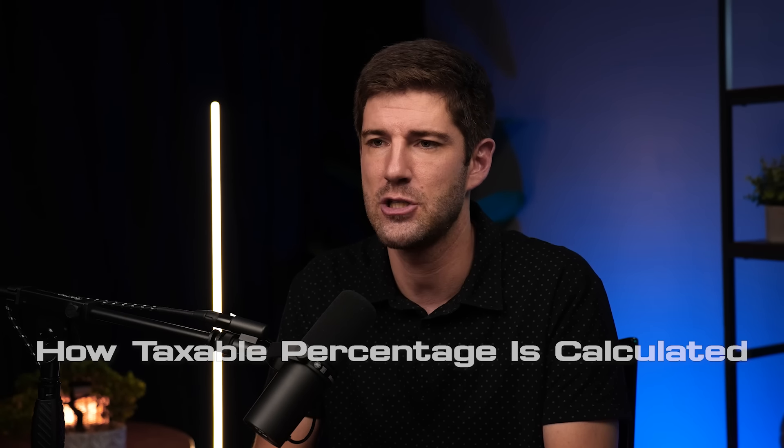The biggest mistake people make when they learn that Social Security income is taxable is they latch on to four taxable percentages — 0%, 35%, 50%, and 85% — thinking that their Social Security will be taxed at one of these four percentages. That is not correct. But you will see where those numbers come from as we go through how the taxable percentage is calculated.